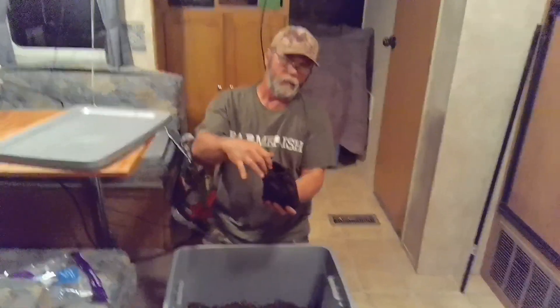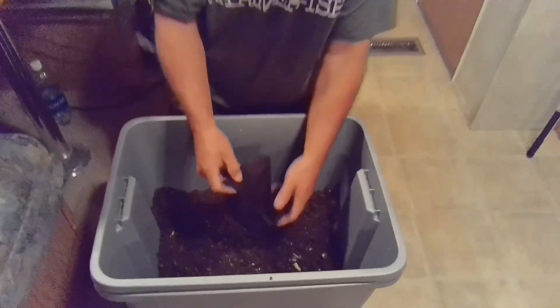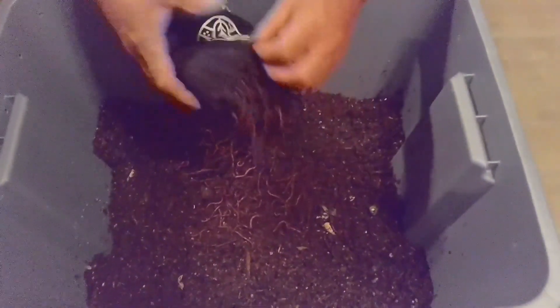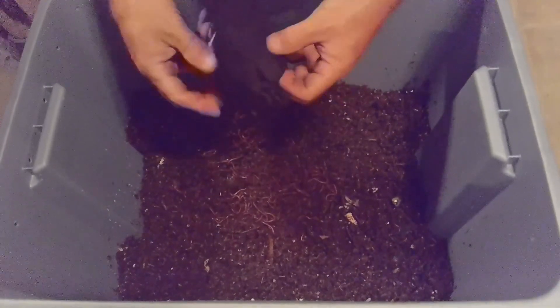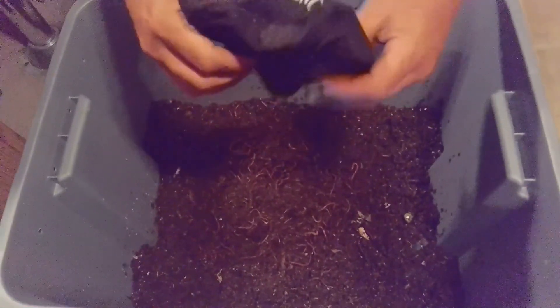Now we're going to add the worms. The container is about a third of the way full. I'm going to do this as gently as possible. There we go — 250 worms right there! In a couple of months they will double and triple in size and number.